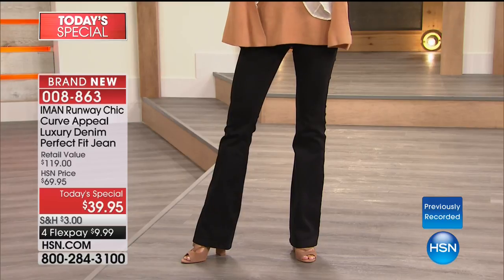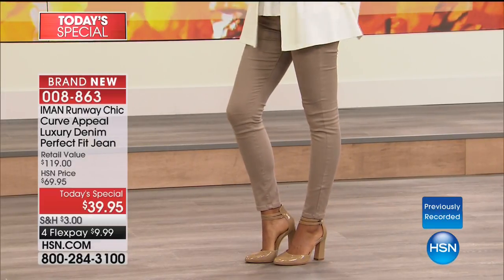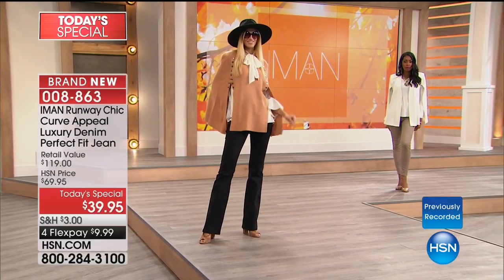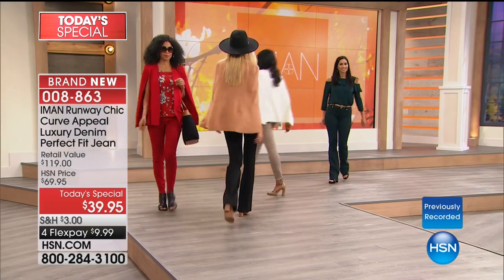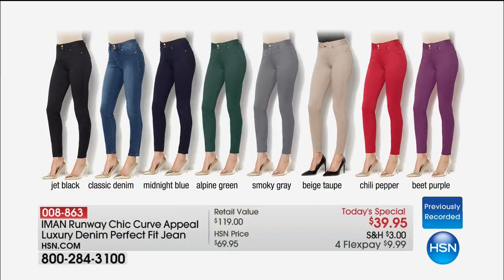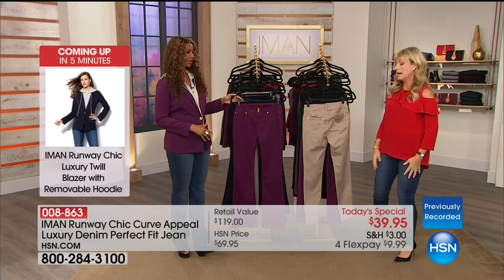You're getting that tailored look because of the fabrication — that's what's exciting about it. Celebrities in magazines look so good in denim because they're having them custom made, and that's what Iman's luxury denim brings us: a custom-made feel. Three inseams — short, average, long. Eight gorgeous colors. Choose boot cut or skinny. A lot of you are ordering two or three at a time because if you spend $99 you get free shipping and handling. The beet purple and chili pepper red — we're going to be losing those colors tonight.